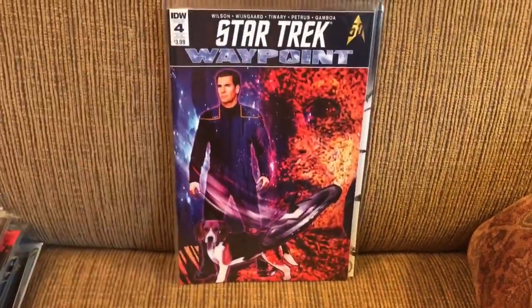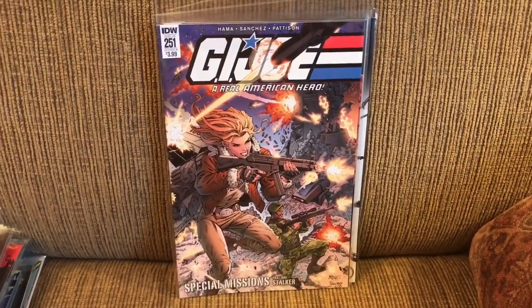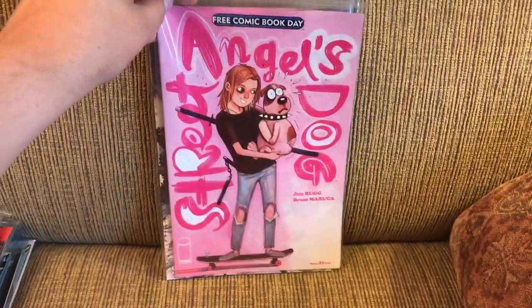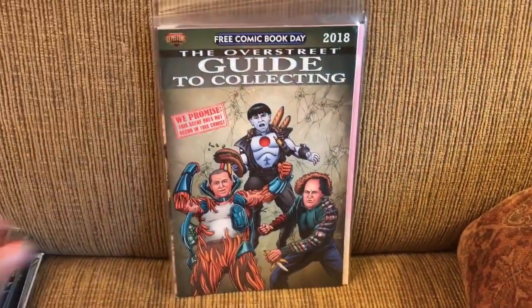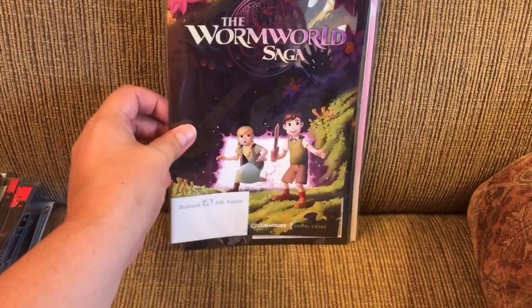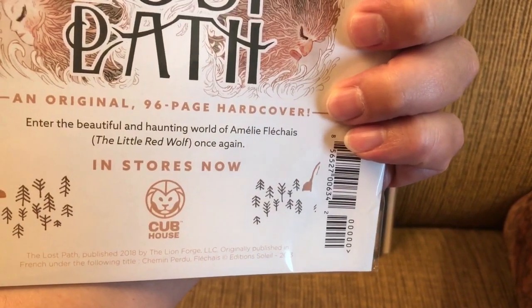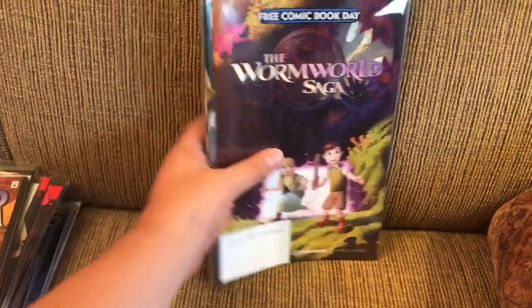From IDW, Star Trek Waypoint number four, and G.I. Joe A Real American Hero 251. Then some Free Comic Book Day items: Street Angel's Dog from Image, Overstreet Guide to Collecting 2018 from Gemstone, Legend of Korra from Dark Horse, and The Worm World Saga from Cub House — I know that's an imprint of another company, I can't remember right now. But that's all for the independents.